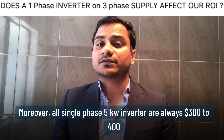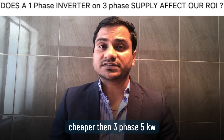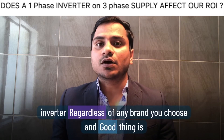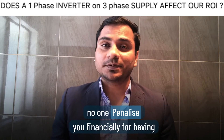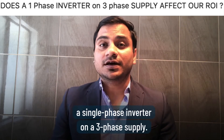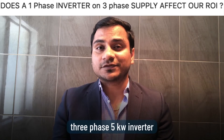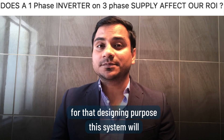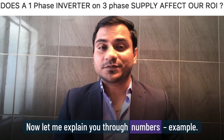Moreover, all single-phase 5 kilowatt inverters are 300 to 400 dollars cheaper than a 3-phase 5 kilowatt inverter regardless of brand. No one can penalize you financially for having a single-phase inverter on a 3-phase property. The only potential benefit of a 3-phase 5 kilowatt inverter is for system design purposes — it gives you a wider string voltage range.